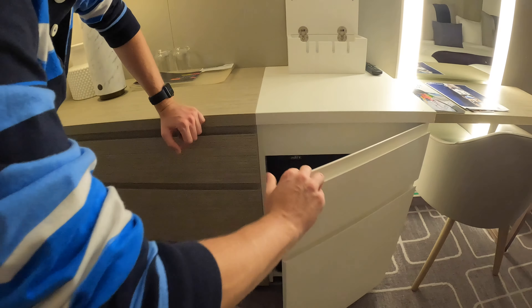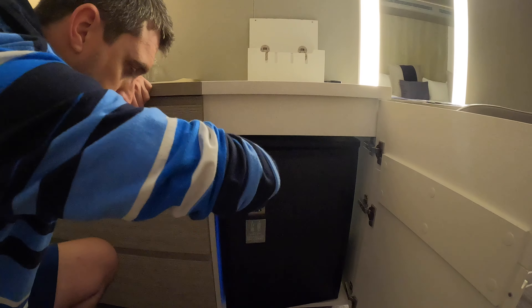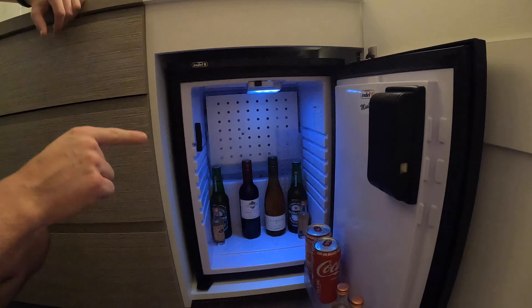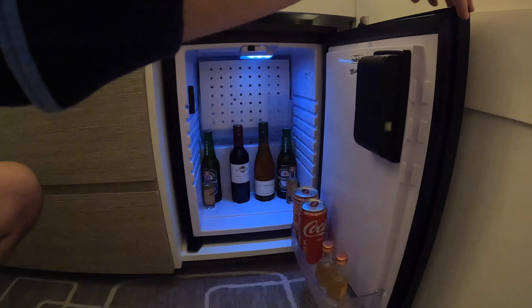What's in here? It's a fridge, mini bar. It is stocked, though this isn't included in the drinks package. So if you take any of this, you will be charged. So be aware.